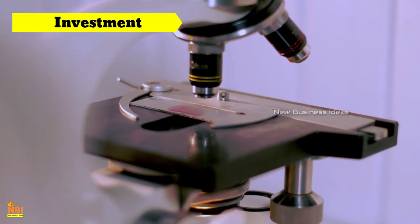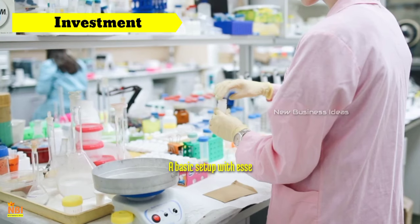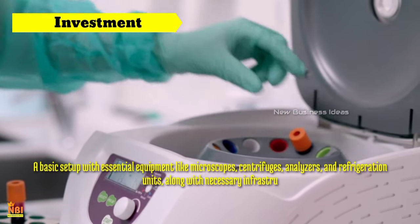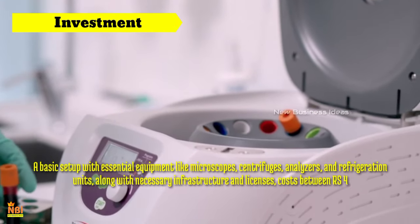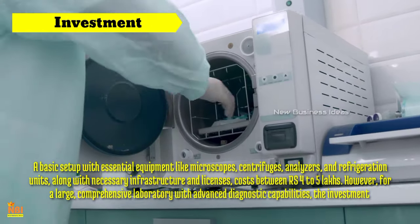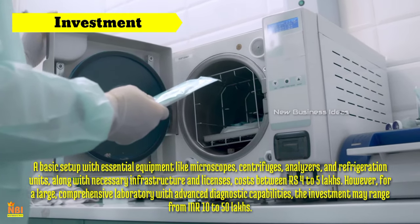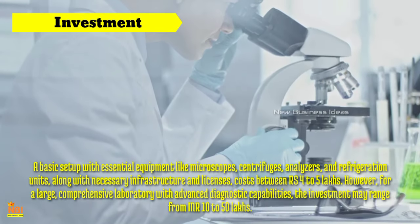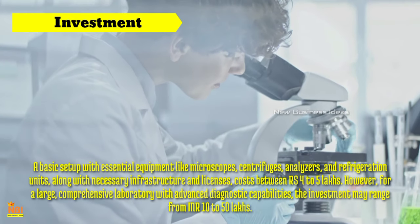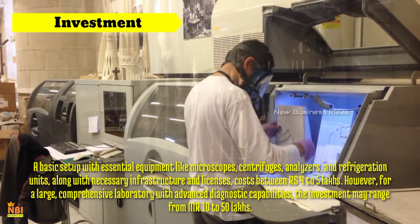Investment for pathology lab business: Starting a pathology lab business requires a reasonable investment, which varies depending on the size and location of the lab. A basic setup with essential equipment like microscopes, centrifuges, analysers and refrigeration units, along with necessary infrastructure and licences, costs between ₹4–5 lakh. However, for a large, comprehensive laboratory with advanced diagnostic capabilities, the investment may range from ₹10–50 lakh. Therefore, conduct thorough market research and develop a detailed business plan to accurately estimate the investment required for your chosen scope and scale.